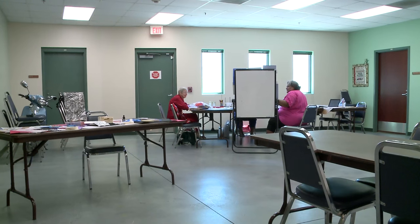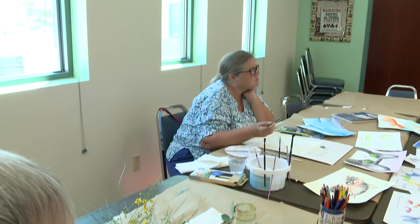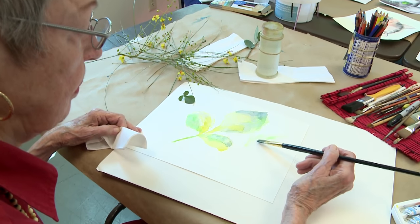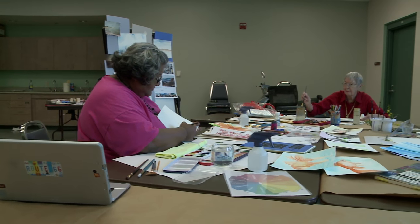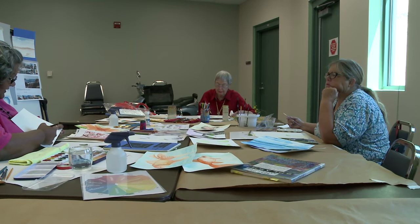Our department provides a wide range of different activities such as art classes throughout the valley. Today we're here at the Cora Coleman Senior Center, which is located in the northeast part of the valley, focusing on different art classes and Patricia Benson, who is our art instructor here. She teaches a wide range of different art classes.